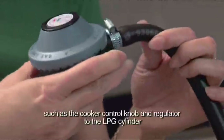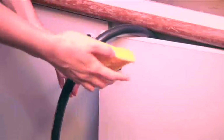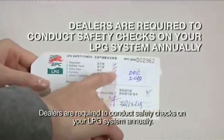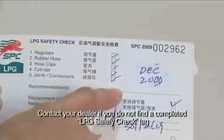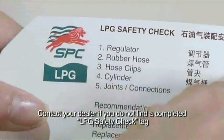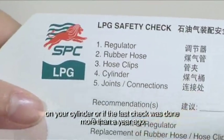Number four, check all connections, such as the cooker control knob and regulator to the LPG cylinder, regularly for leakage using soap solution. If bubbles form, call the dealer. Number five, dealers are required to conduct safety checks on your LPG system annually. Contact your dealer if you do not find a completed LPG safety check tag on your cylinder, or if the last check was done more than a year ago.